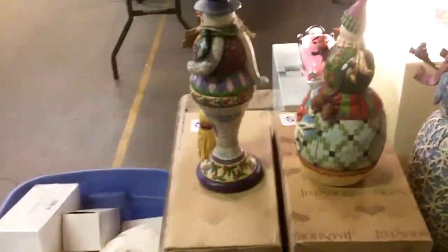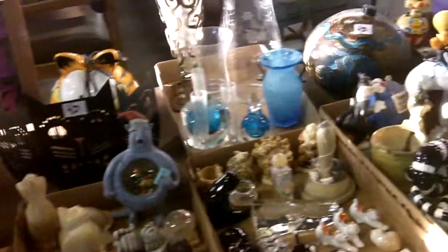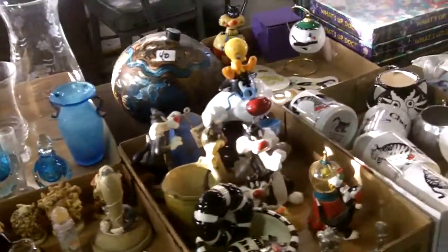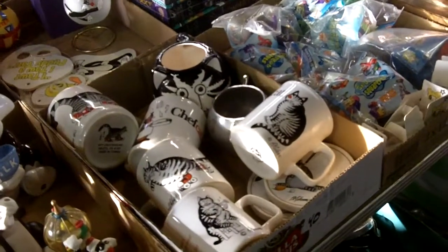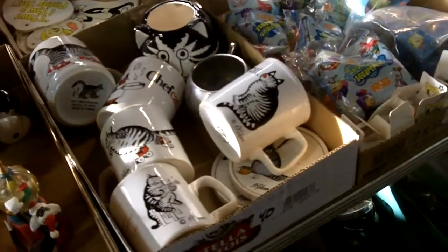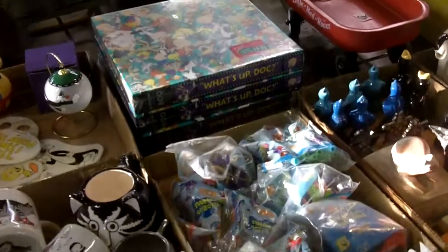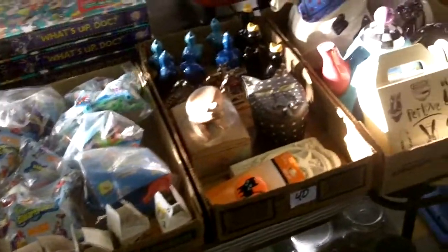Tons of Hallmark — I mean tons. Look at this — it's just full, still in the boxes. Hallmark stuff. Cat collectibles galore — anything that had to do with cats. There's a whole flat of the Kleiben stuff again. There are a couple pieces that aren't Kleiben, but most of those coffee cups are. Those Kleiben collectors, they spot it — they'll spot that stuff a mile away.